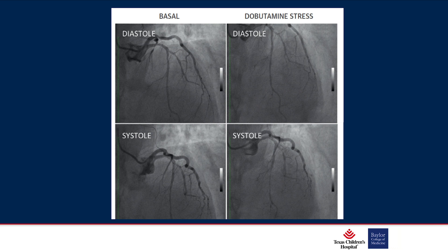This slide shows the difference in diastole and systole, particularly with dobutamine stress. You can see the size of the coronary definitely decreases in systole with dobutamine stress — but again, systole is not where the coronaries typically fill.